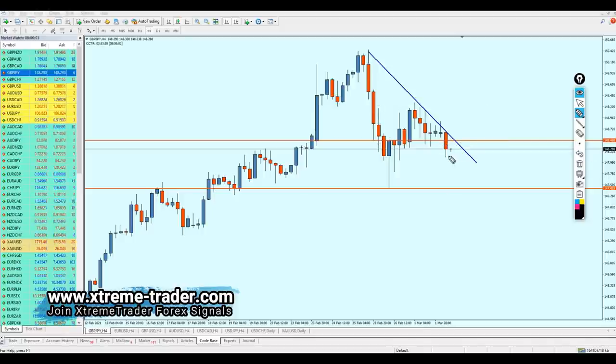I believe this is a very trustworthy signal. We can start shorting pound JPY once the pair rises a little bit more to hit the level at 148.468. After seeing confirmation that the price is going to respect this resistance trend line, it will be a good opportunity to start shorting from that level. We are aiming for the support right here at 147.428.